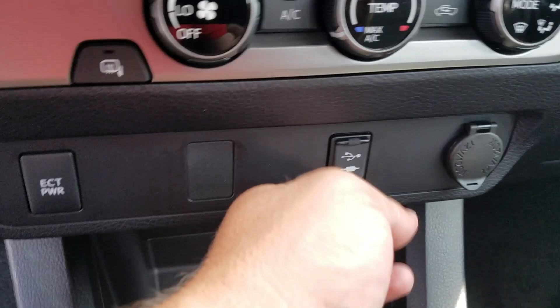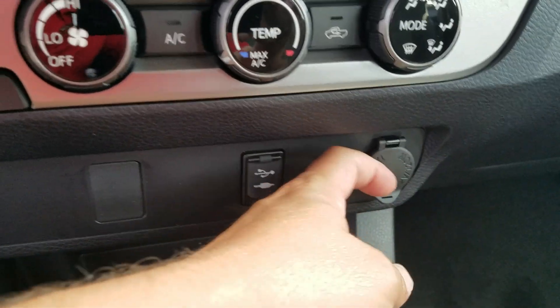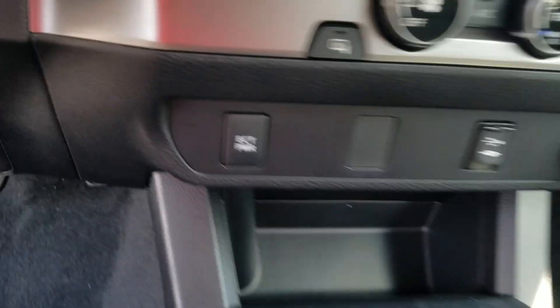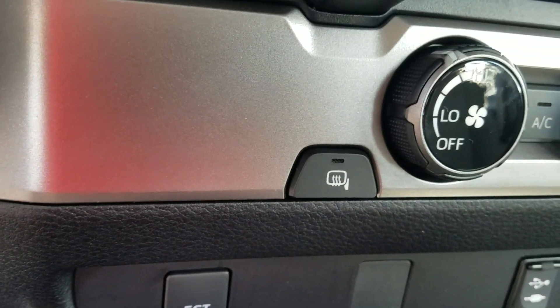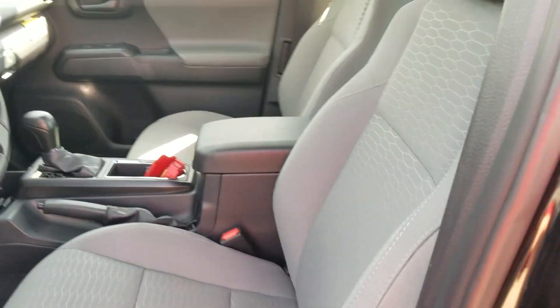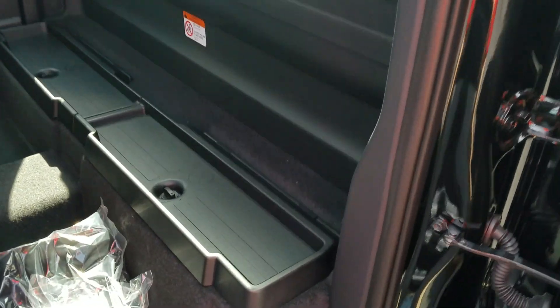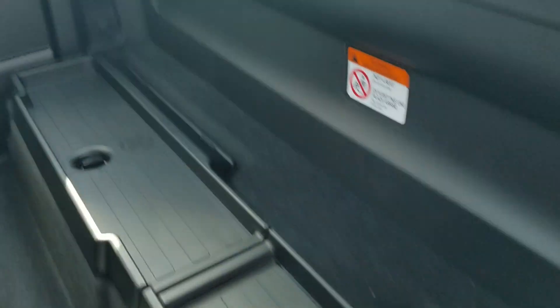It also has USB auxiliary, a power point, and heated mirrors. This one's got the cloth gray bucket seats. It is the access cab, so both doors on both sides do open. There is no back seat — just room for storage back there.